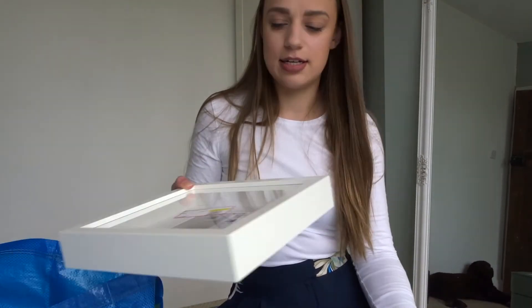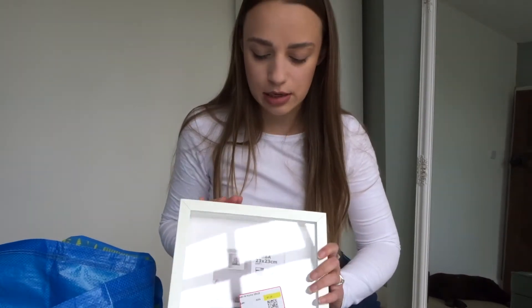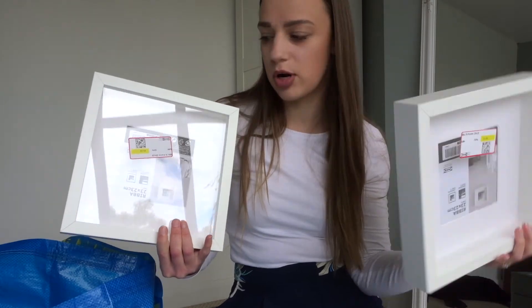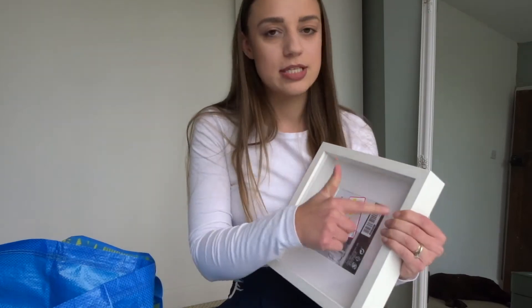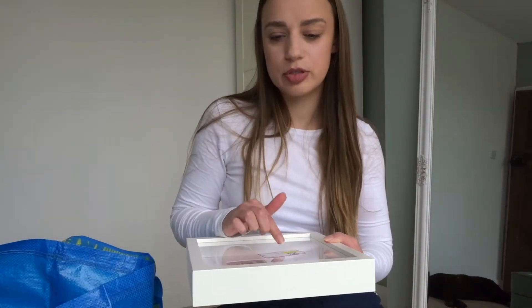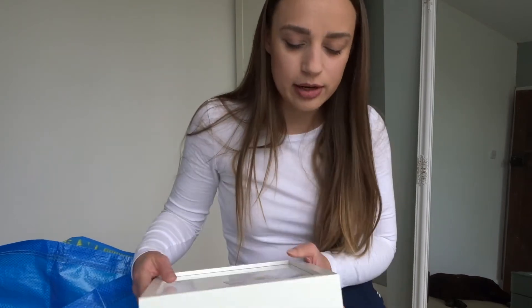My next purchase was a bargain corner find — two of these frames. I actually picked one up and it was three pounds on its own, but the bargain corner had loads of these for one pound fifty each, so I got two for the same price. Some had scratches on them, some were missing the whiteboard around the edge, but these two were in pretty good condition. I'm actually going to put some photos in them and maybe some 3D things around the edges, just for memorabilia and stuff like that.